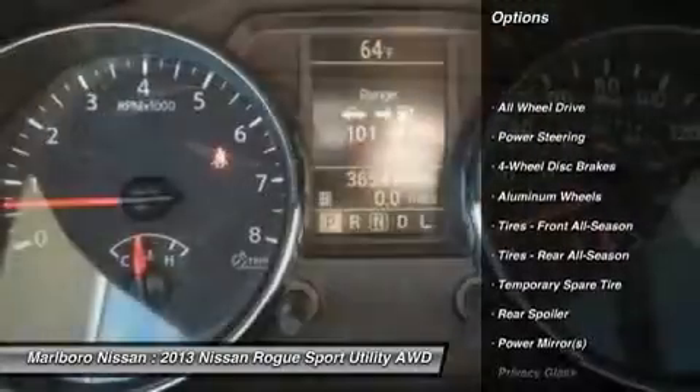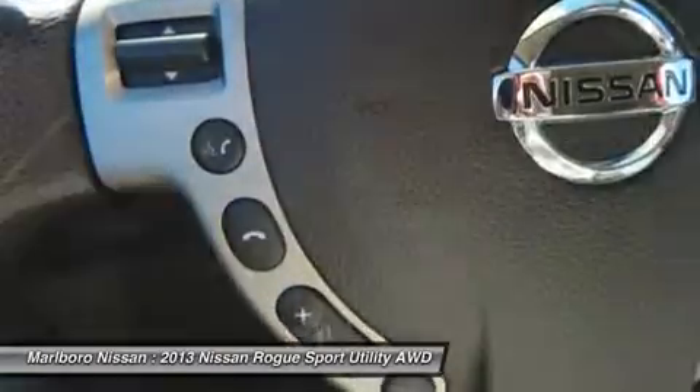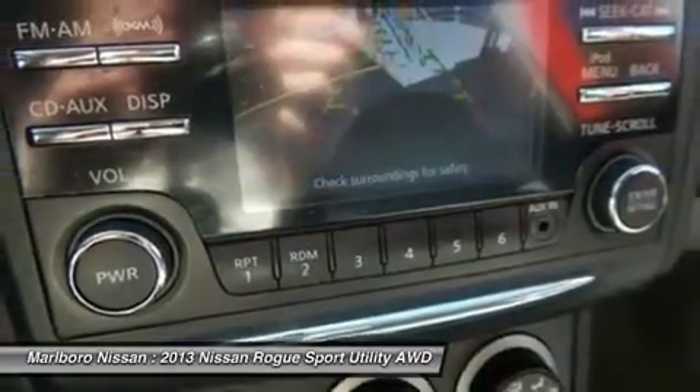Anti-lock braking system, keyless entry, traction control, stability control, all-wheel drive, steering wheel audio controls, Bluetooth, power steering, adjustable steering wheel, driver airbag.